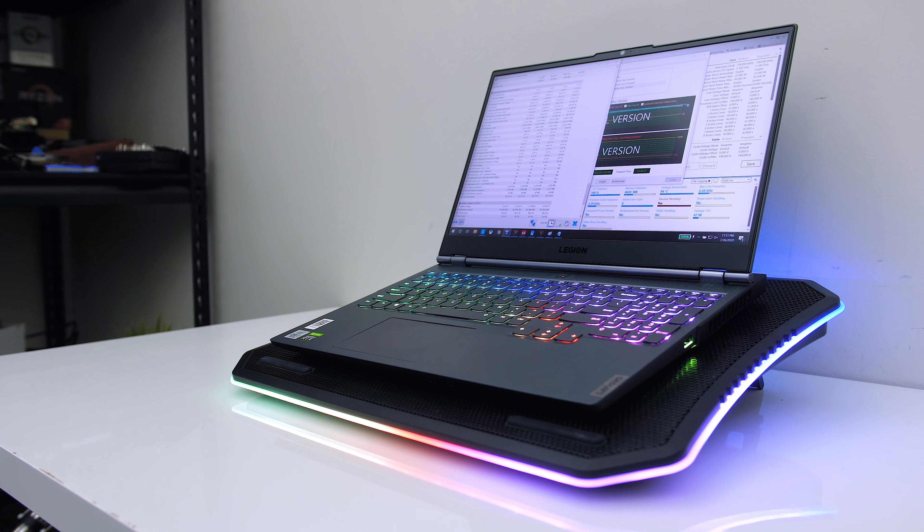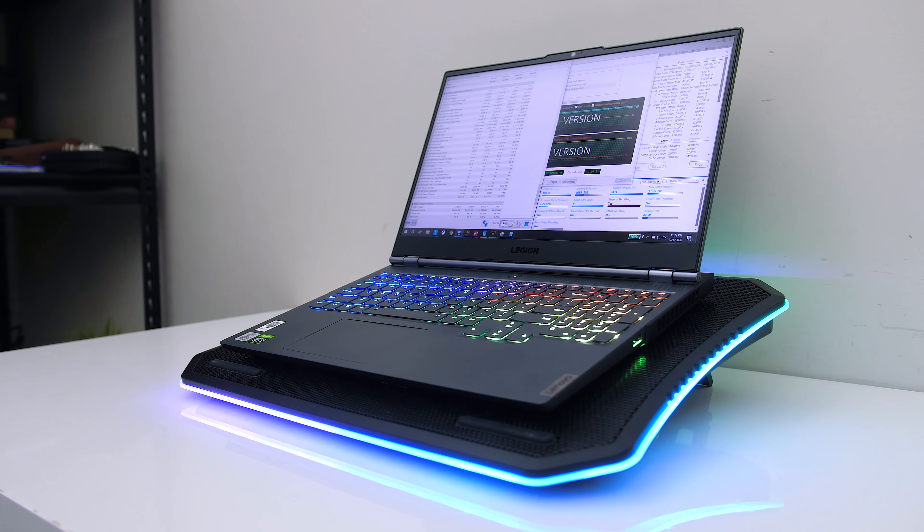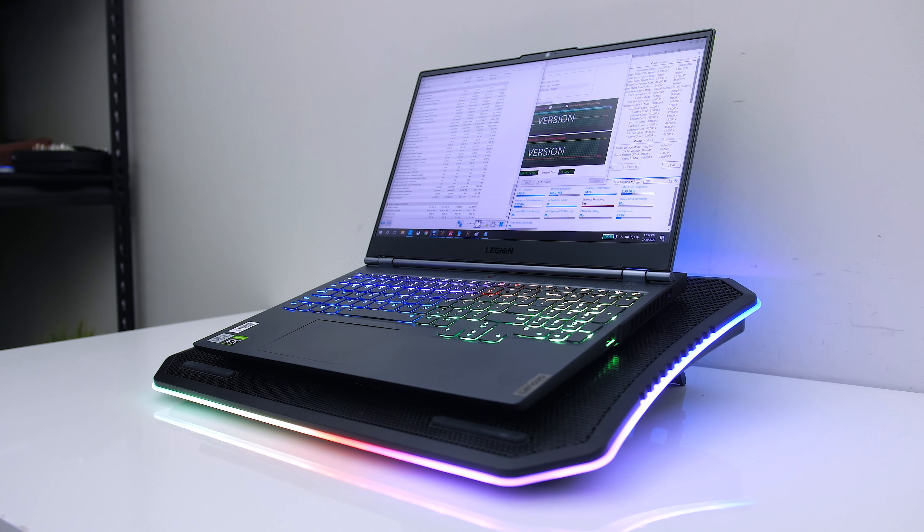If you want to see more gaming benchmarks from the Lenovo 7i, check the card in the top right or the link in the description where I've tested 20 games at all setting levels.